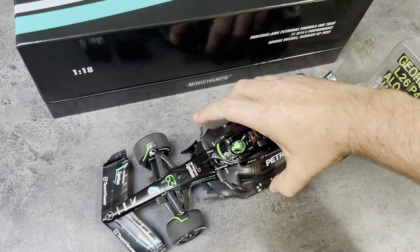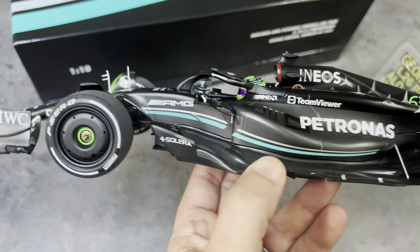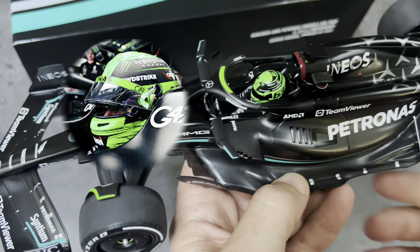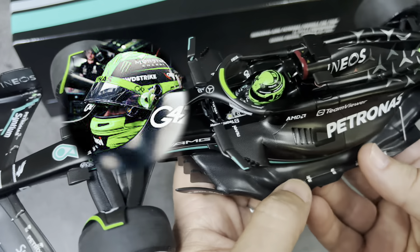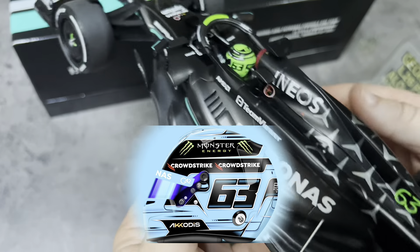This is from the Bahrain Grand Prix, which was the first race of the season. I think Russell wore this green helmet for the first two races of the year — it's not his traditional helmet. He traditionally wears a blue color and he would revert to that later in the year.